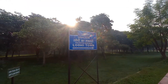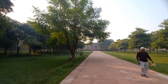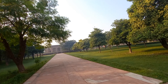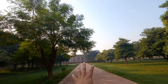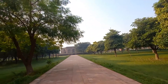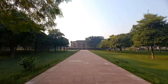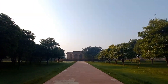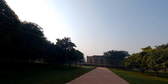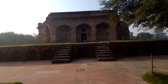In front of Lodi Tomb. Do you want to see something here? It's a river. So then let's open it — that's it — damaged. Lodi Maqbara. So friends, this is the Lodi Maqbara.